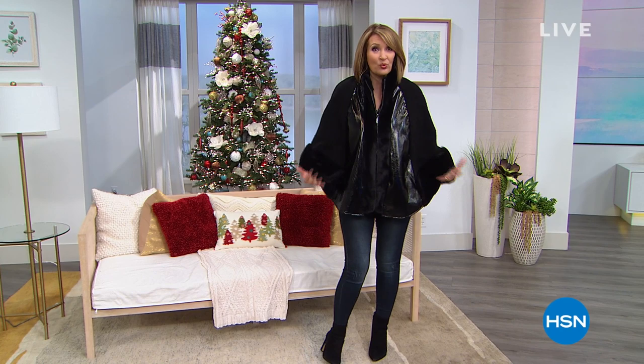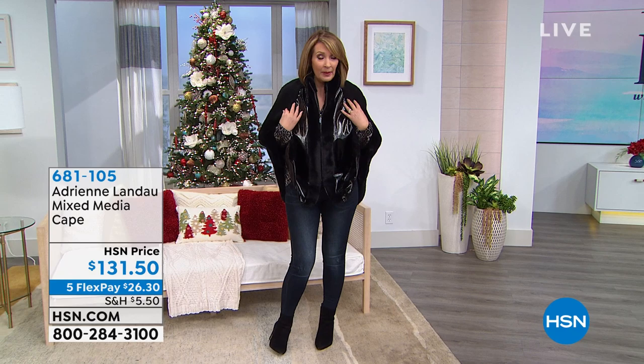You do feel very glamorous. And this gorgeous cape I just slipped into is coming up. It's amazing — actually inspired by Adrienne's own real mink, shiny leather, and curly lamb cape. It's a poncho-style cape. Her real one is thousands and thousands, but this looks identical. It's $131.50.